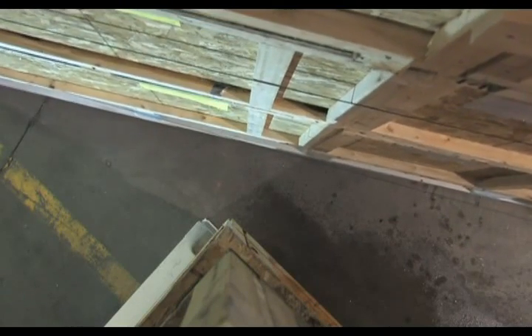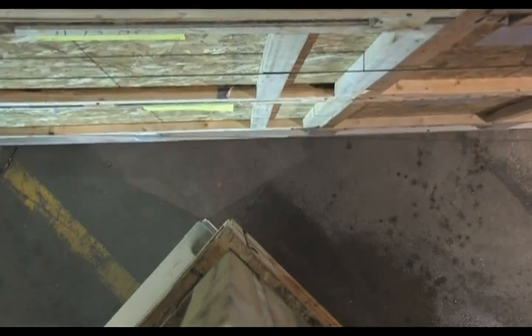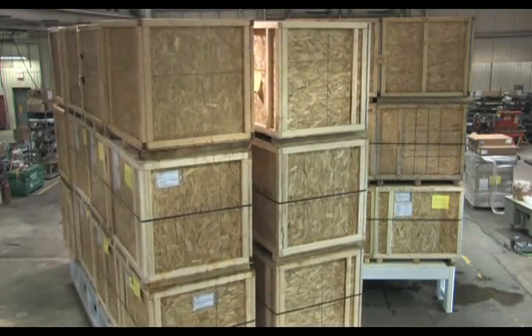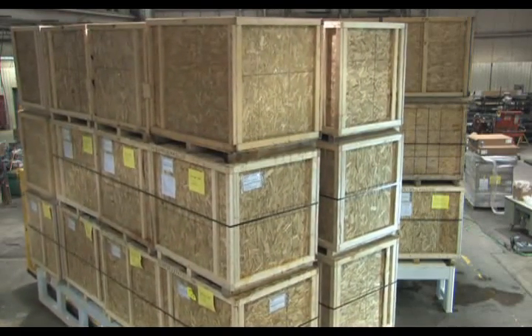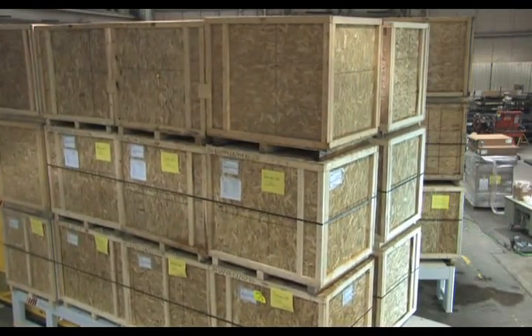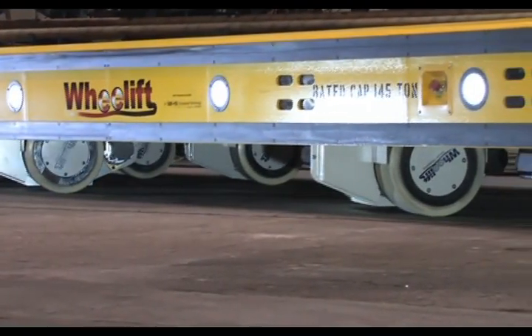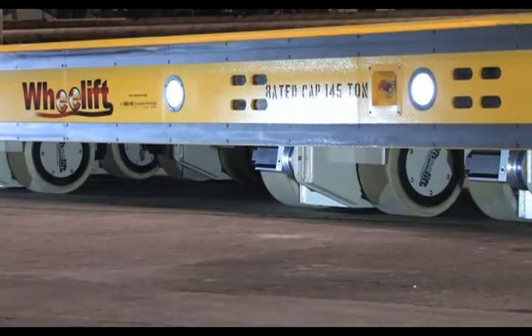A typical example would be where narrow aisles intersect or for maneuvering around a post or column. The transporter moves in very close to one side of the travel aisle or post and stops when the load center aligns with the corner. With Rotate Plus selected, the transporter turns the load using the actual post or corner as the center point of rotation. This maneuver dramatically reduces the space needed to turn into an intersecting aisle.